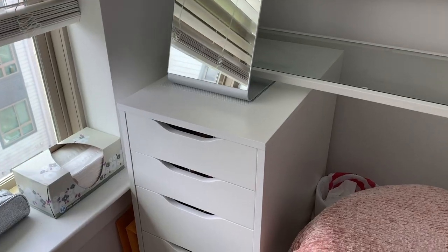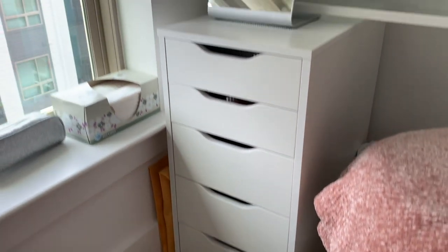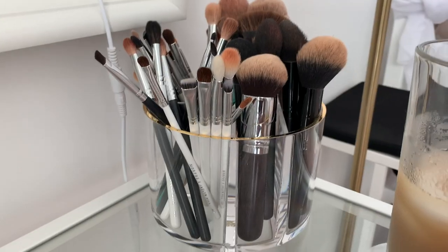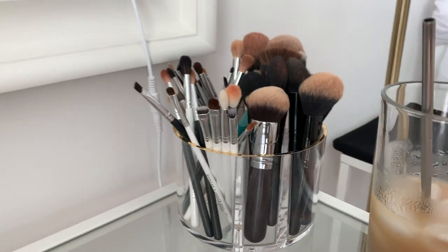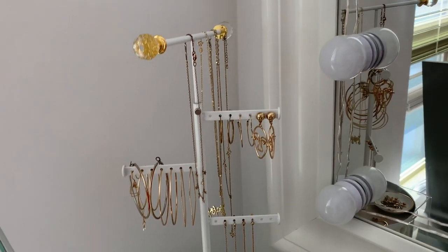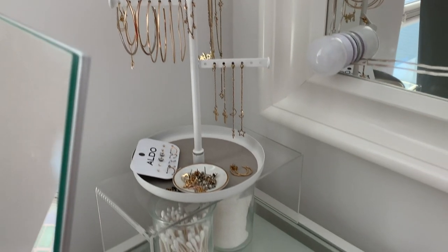The drawer unit — if you're at all involved in the beauty community on YouTube, everybody has these drawers — the Alex drawers. The brush holder is from Target. I'm thinking about putting some beads or little stones at the bottom of the brush holder so I can stick brushes in, because the bottoms look a little strange. Some of the glass containers for my q-tips and cotton rounds are just random jars from IKEA.